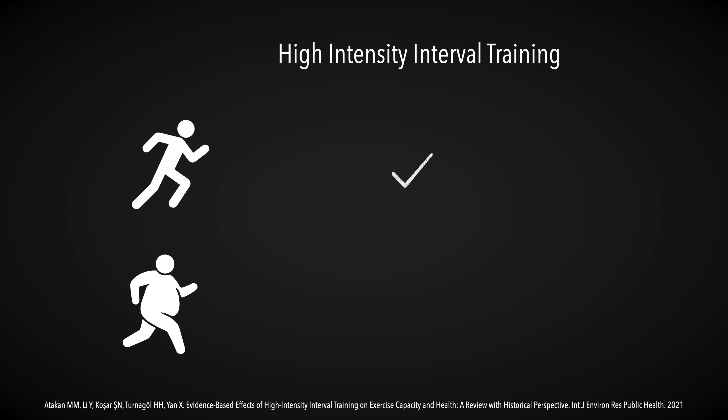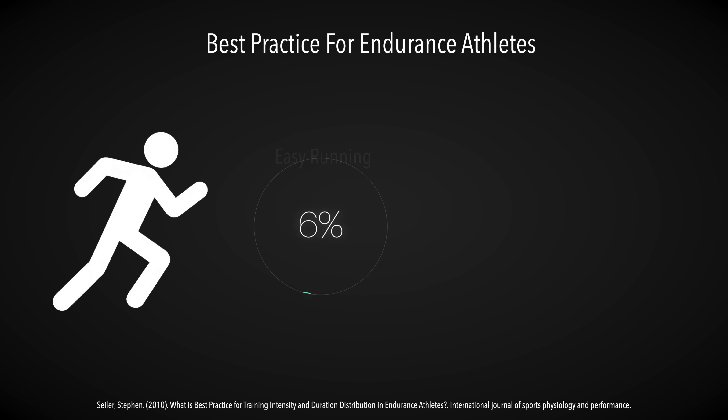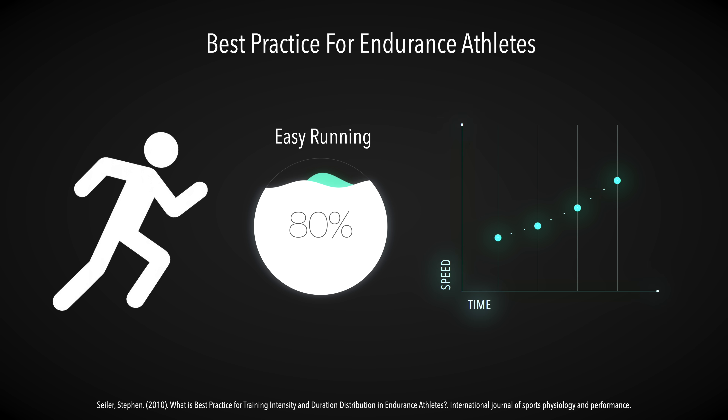A scientific review from 2021 showed that high-intensity interval training can create big improvements in fitness and health, even in complete beginners. So technically, there's nothing stopping you from trying high-intensity intervals from day one. But a scientific review from 2010, which looked at best practice for training in endurance athletes, found that having a strong aerobic foundation built through lots of easy running makes you more likely to benefit from harder training later on. While high-intensity intervals do work, easy runs actually matter a ton.